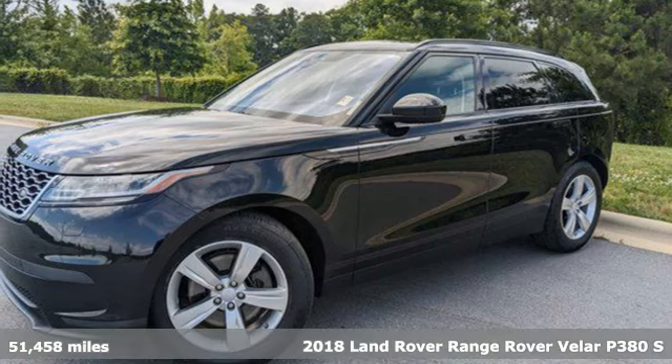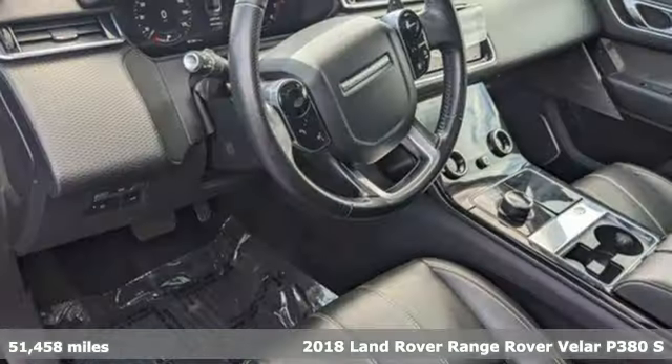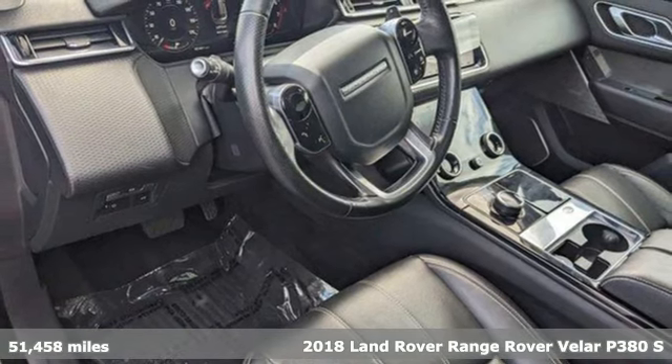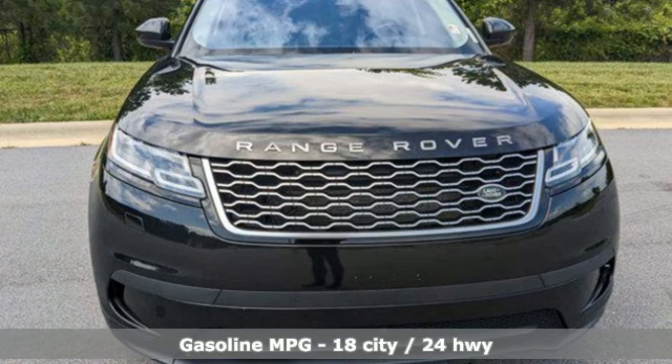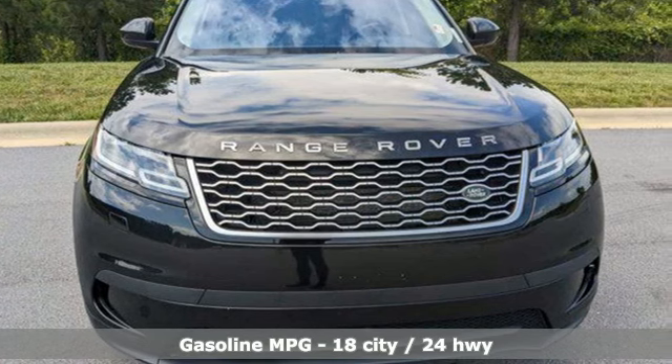Here's a 2018 Land Rover Range Rover Velar. Legitimate off-road capability, premium comfort and head-turning style. It's exactly what you'd expect from a luxury off-road legend.